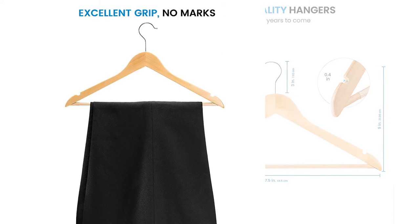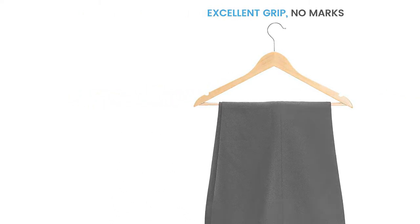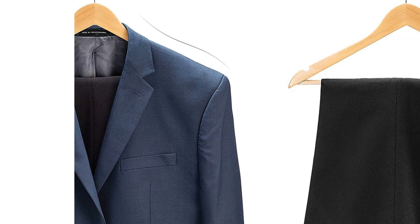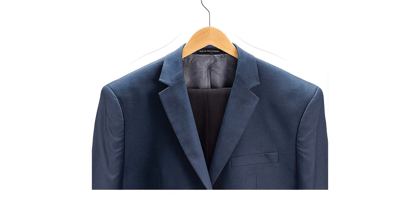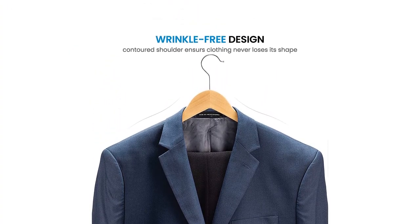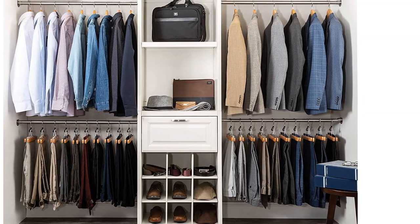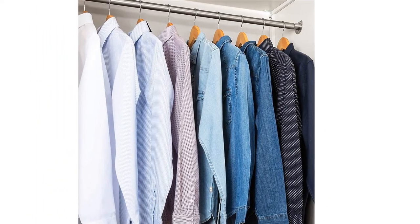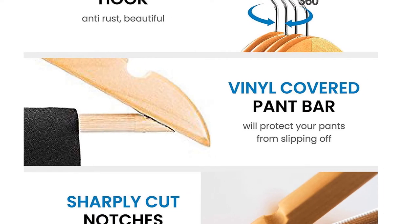It also looks great. Unfortunately, the lower rung can easily be pulled off, which strips it of points in the durability metric. This hanger is almost identical to the Promann Cascade except its wingspan is a little smaller, it doesn't have a space-saving rung, and it comes with a non-slip lower rung. It's also expensive. That said, for those seeking non-slip performance in a wooden construction where space isn't a worry, this option might be exactly what you're looking for.